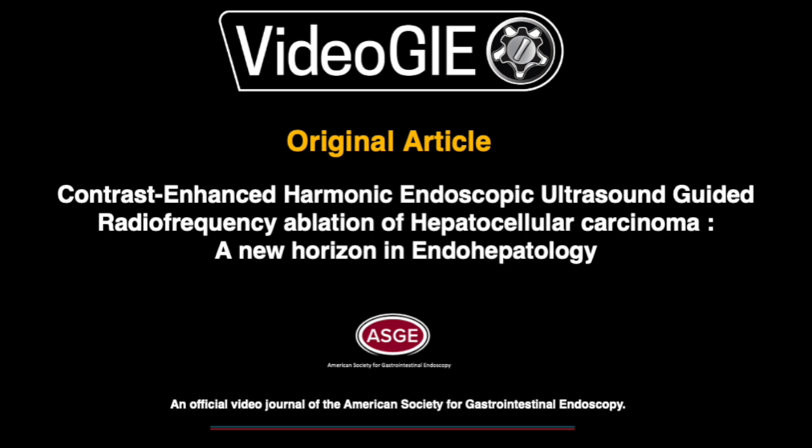Contrast enhanced harmonic endoscopic ultrasound guided radio frequency ablation of hepatocellular carcinoma: a new horizon in endohepatology.